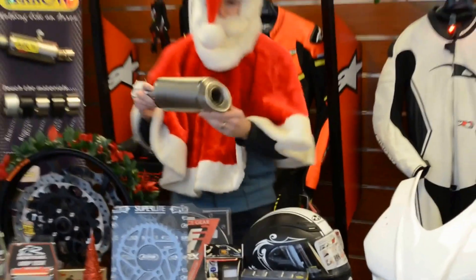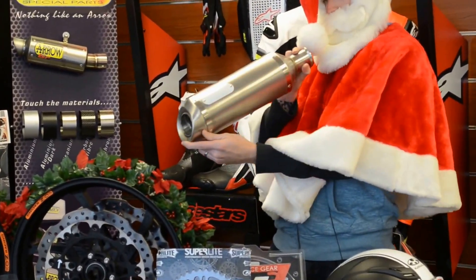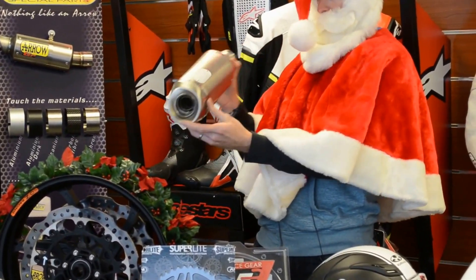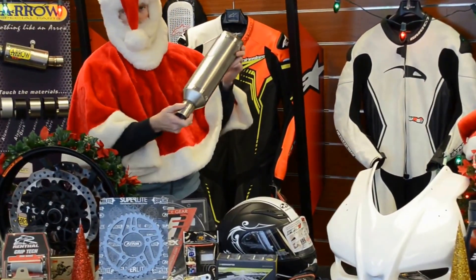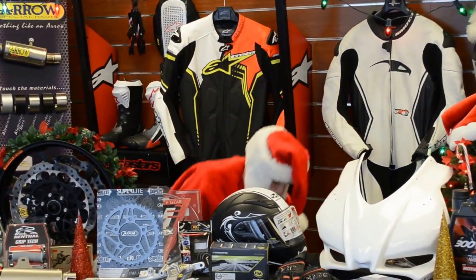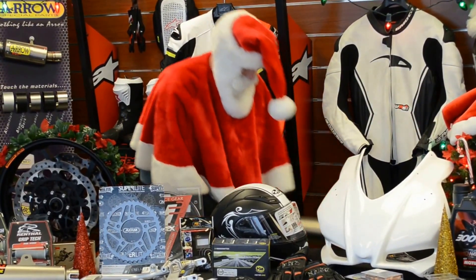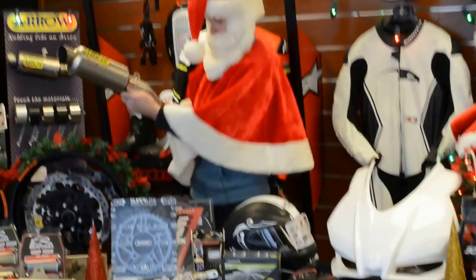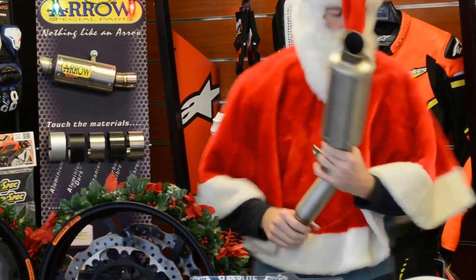Arrow low mount R6 exhaust - looks like some kind of aluminum material, maybe titanium, have to ask the boys at Hustle Hard. They like their R6s around here. Oh, this one's full titanium slip-on exhaust. Beautiful!